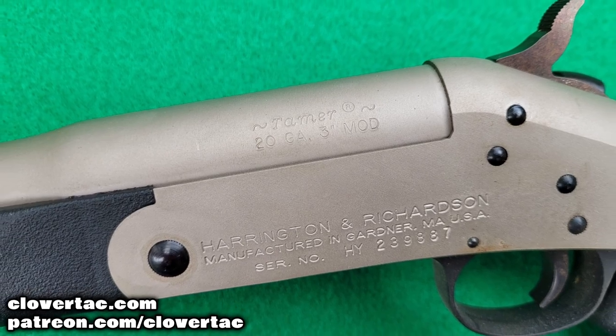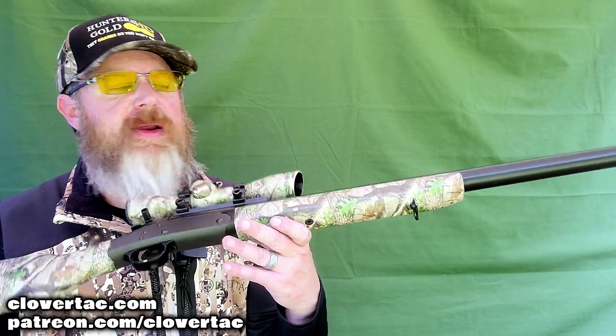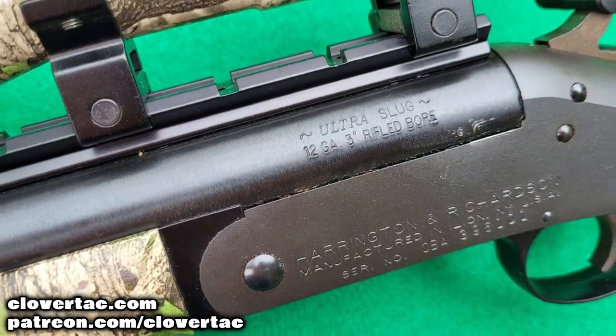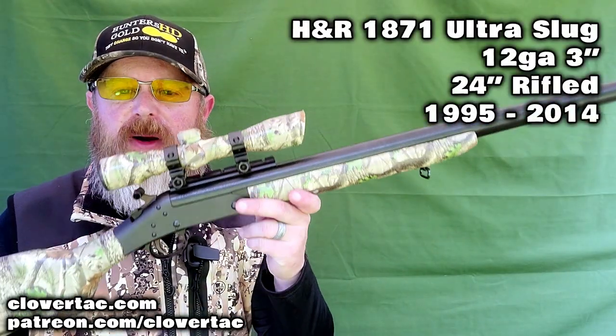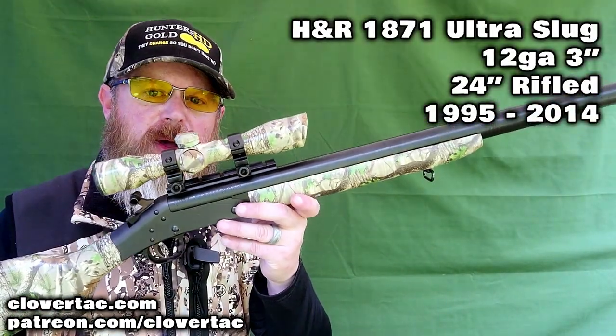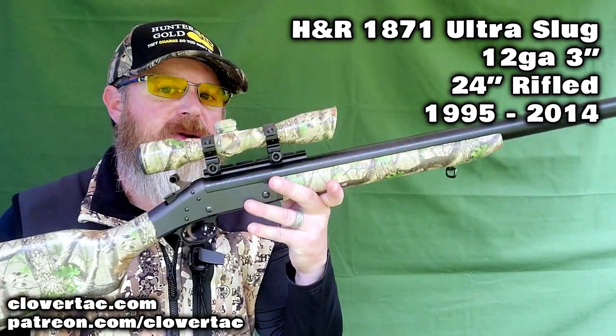I promised you some more unique shotguns. Let's start with the H&R Tamer, built under the H&R 1871 brand — 20-inch barrel, modified choke, chambered for 3-inch 20 gauge shells, built from roughly 1994 to about 2014. Let's ramp it up a notch with a beast of a shotgun: the H&R Ultra Slug, a big heavy 24-inch rifled barrel, chambered for 3-inch 12 gauge, built somewhere between 1995 and 2014.